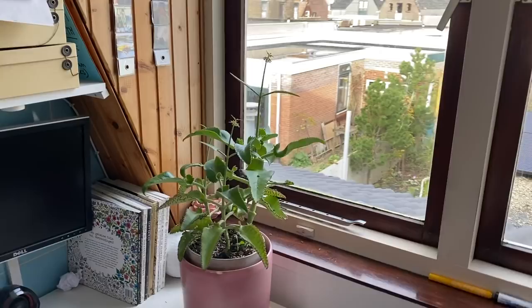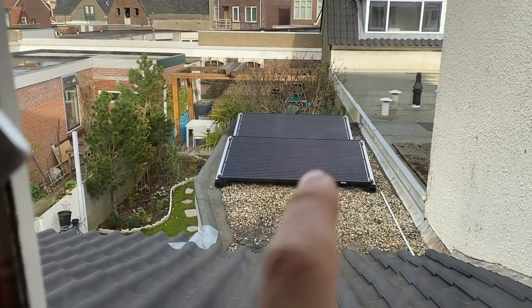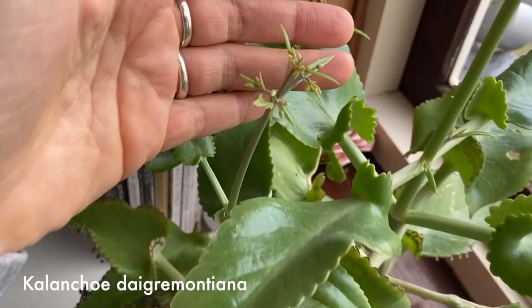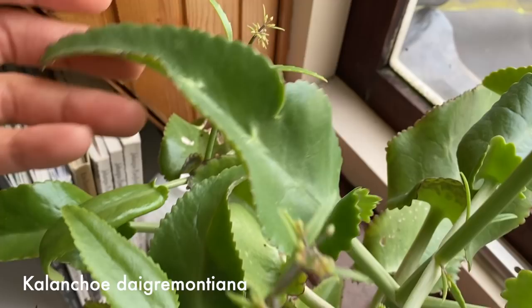And then in my little office, the only plant we have — because this is a north-facing window — is my Kalanchoe, or mother of thousands. Since I moved it back inside to this window, it started to flower in three different spots. So that's really cool. Say hello to our new solar panels and new garden, by the way.